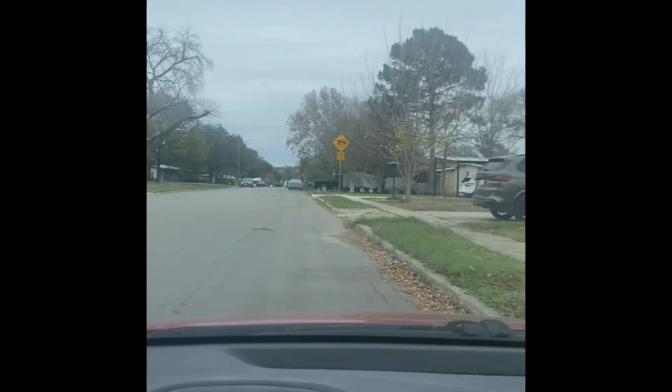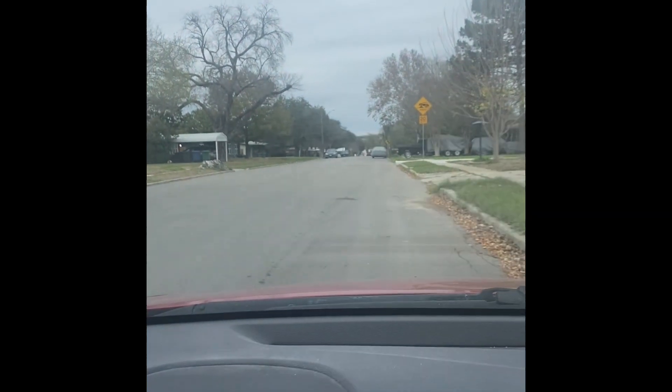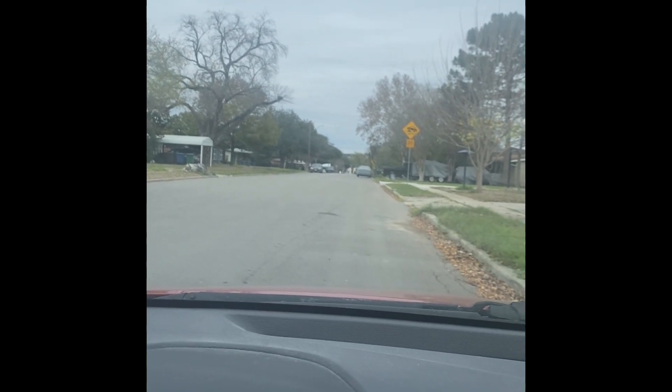Okay guys, so now I'm at my second stop, which is right here. We're just looking for the package — it should be up front. My mom is helping me; she's a package holder. So yeah, the first one at the apartment, I never found it.